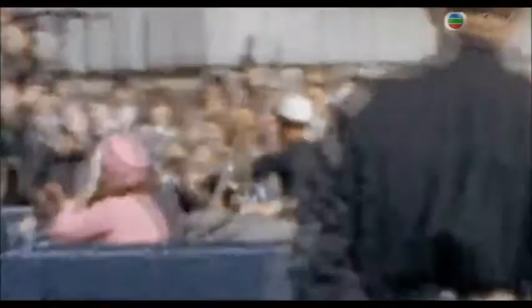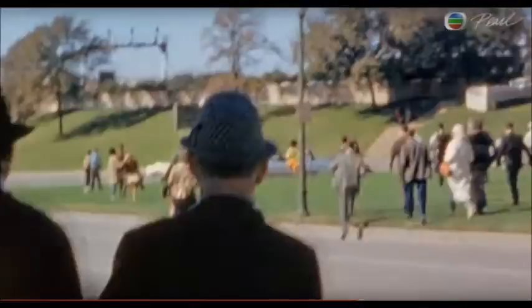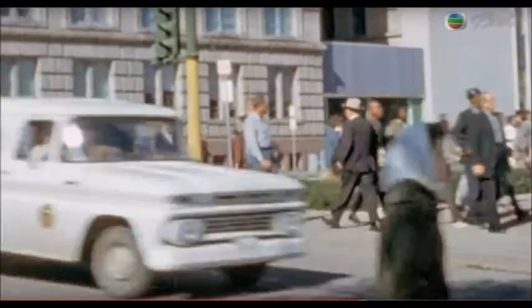Hughes stops filming just as the president's limousine makes the turn onto Elm Street. If Hughes had kept his camera on for just a few more seconds, we might have seen a rifle emerge to fire bullet one.